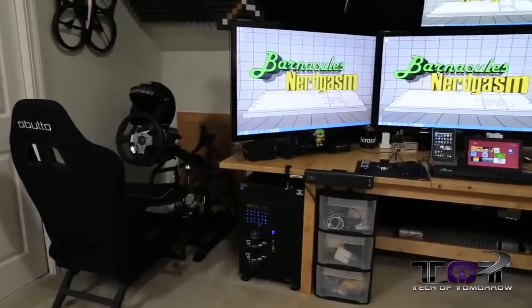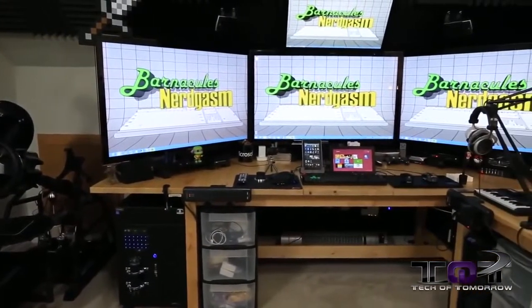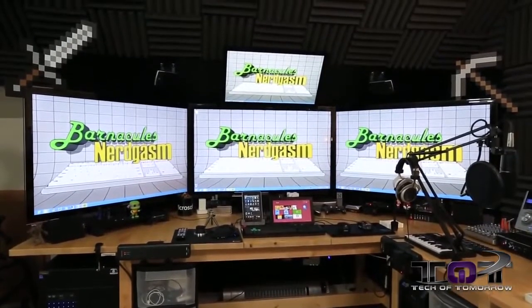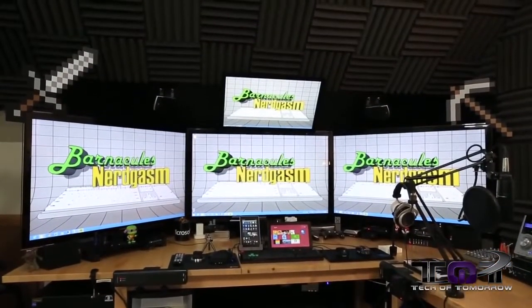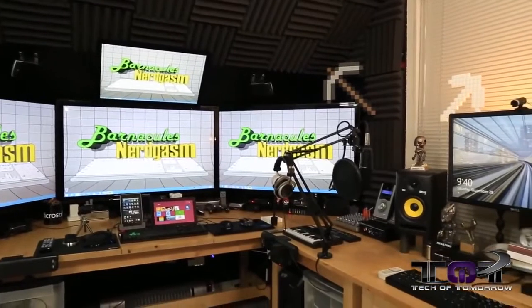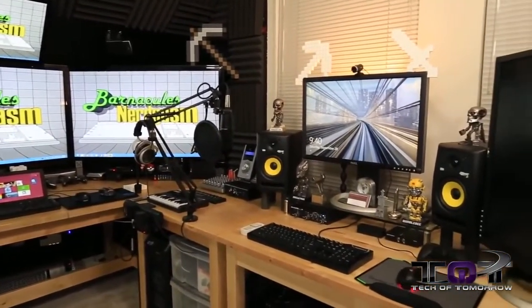Last year we had a competition where everybody showed off their work area and their desktop, and there were a lot of amazing entrants. Some of the entrants were so impressive they were almost out of the ballpark. Right off the bat I've got to give a shout out to this guy called Barniculous Nerdgasm. He has an amazing system — lots of monitors, lots of systems, KRK Kickers. Buddy, I've got to apologize, you were just too amazing and so far ahead of everybody else that we took you out of the contest. But hey, you get this shout out. Please check out the link down in the description below where you can check out this guy's massively mighty system.